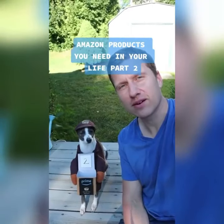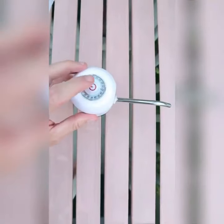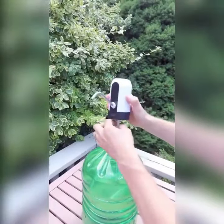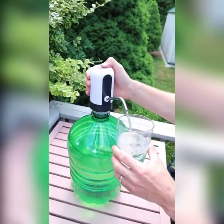Amazon products you need in your life, part two. This one has to be one of our favorite Amazon finds — it's a USB powered water dispenser that fits easily on top of any water jug. Best part is it's portable, so you can have running water pretty much anywhere you go.